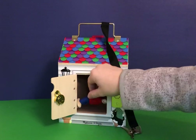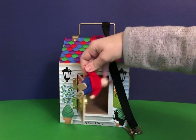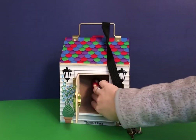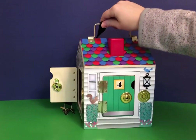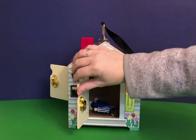In each house is a person with a shirt that matches the door color. So red matches red. Each door also has a number on it and it goes up to four. Purple matches purple, green matches green, and blue matches blue.